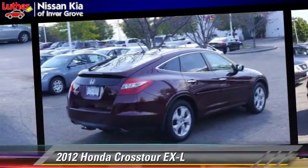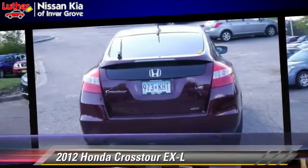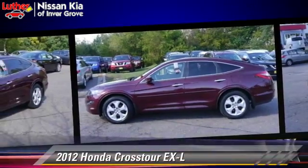Comfort and convenience features include heated seats, satellite radio, and navigation system. Give us a call to schedule your test drive today.